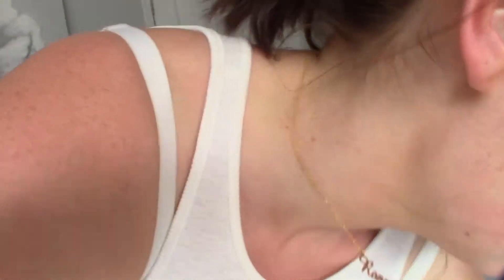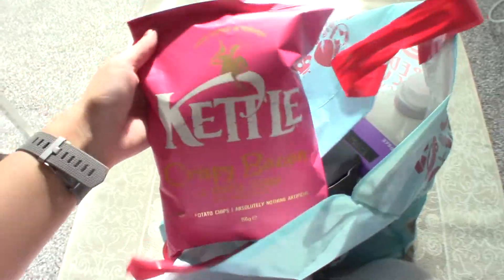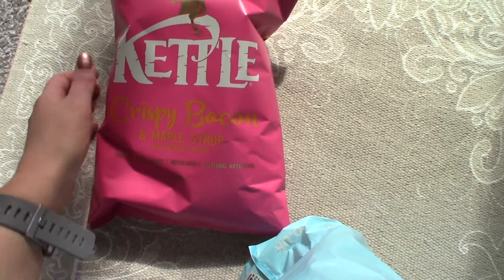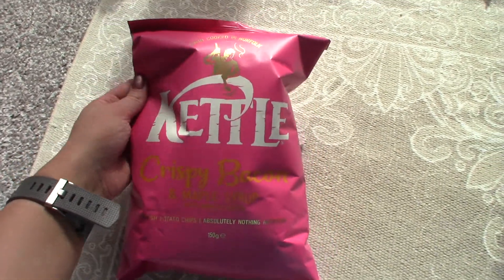So we went to Home Bargains — let me show you what we got. I actually didn't get that much and I didn't make it to B&M either. First of all we got these crisps — Crispy Bacon and Maple Syrup. These are so, so nice, you need to try them.